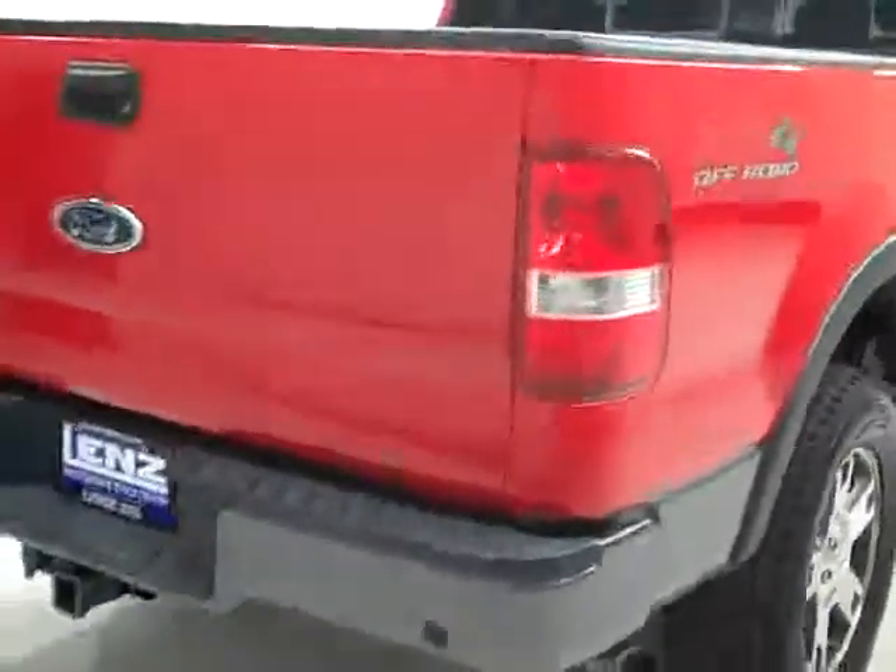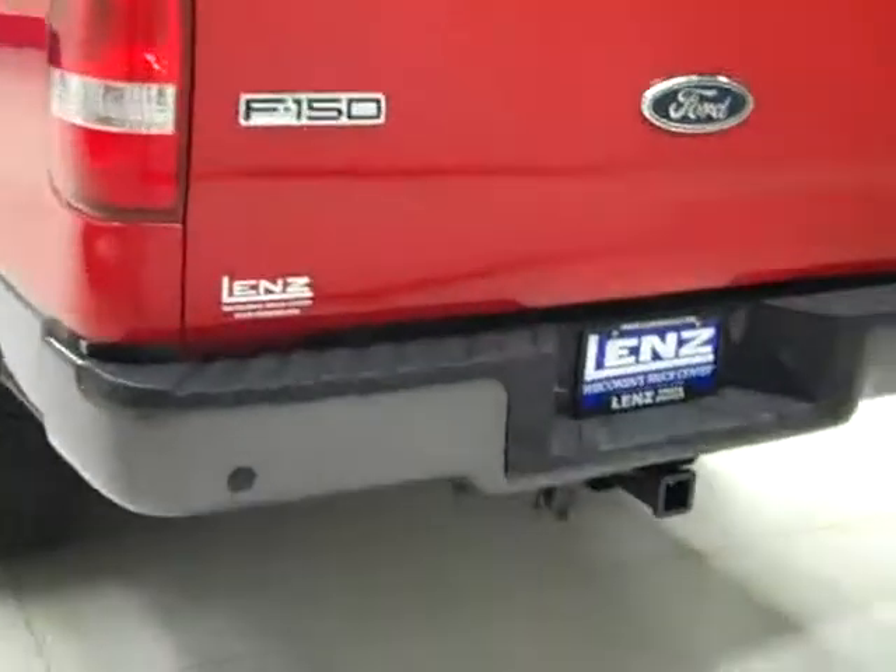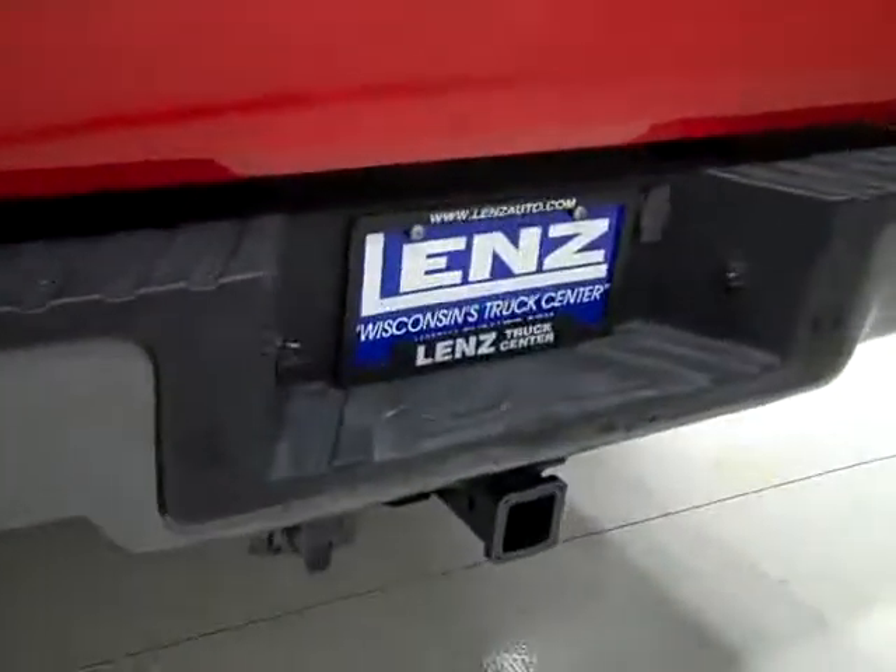Frame and underbody looks nice and clean. I don't see any rust peeking through the undercoating at all. Rear tires have just as much tread as the fronts, and as we go around back, the rear bumper and tailgate look to be in good shape as well. Rear bumper has reverse sensors in it, and there's a hitch and wiring for towing. You do see a little scrape, maybe a ding there on the tailgate.